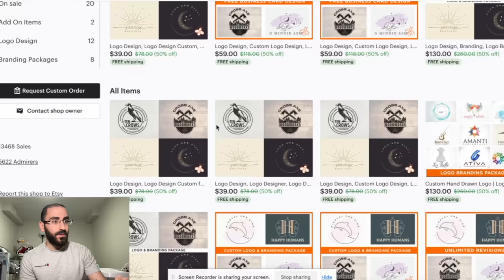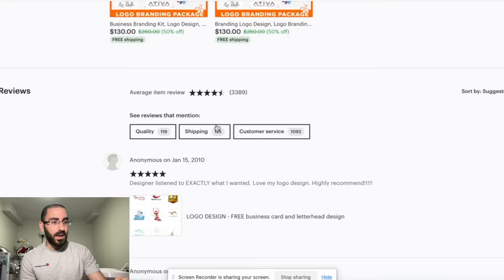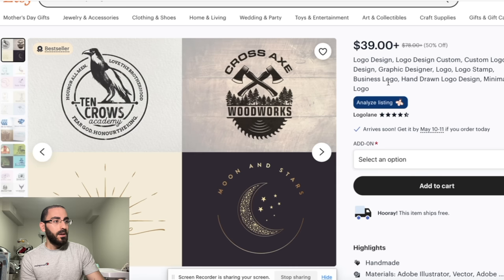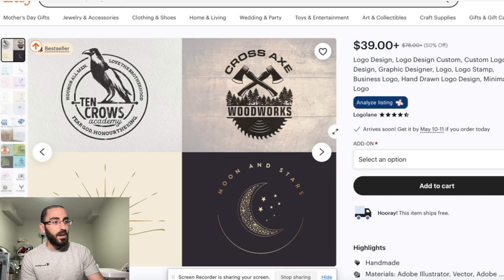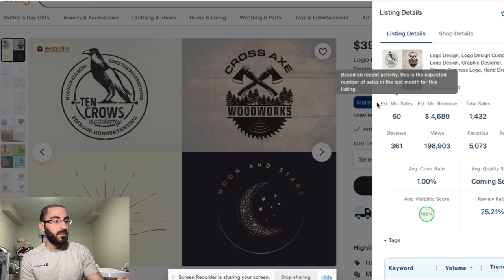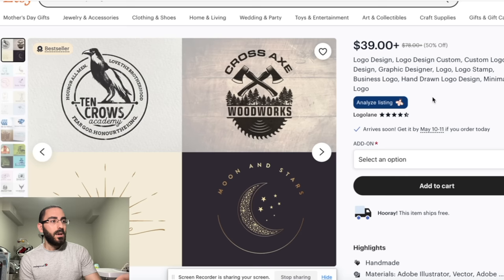If we see when they started, it goes all the way back to 2019. Some of you might think, well, they only have 13,000 sales. But if we look at how many sales they're getting per month, they're actually making $4,000 in revenue per month — and that's like pure profit on this one exact product, because it's a logo. You don't need to put any cost into this. So I'm seeing there's actually opportunity here.